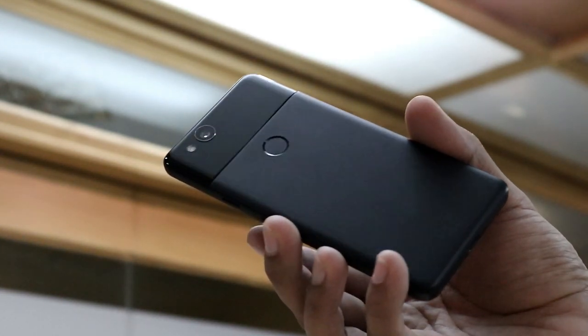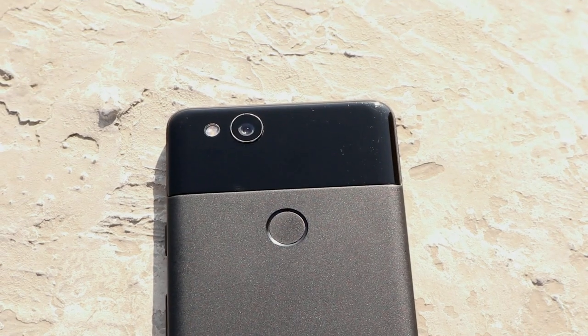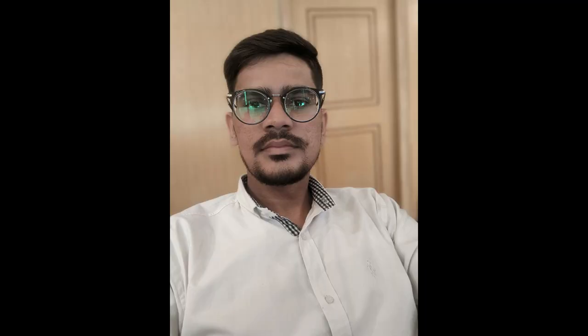The Pixel 2 can take better portraits with a single lens than new mid-range phones that have a separate depth sensor, so it's not even a major trade-off. It's capable of recording stabilized 4K videos and has a decent 8-megapixel selfie shooter. You can also enable Night Sight for selfies to get a better result in darker environments.